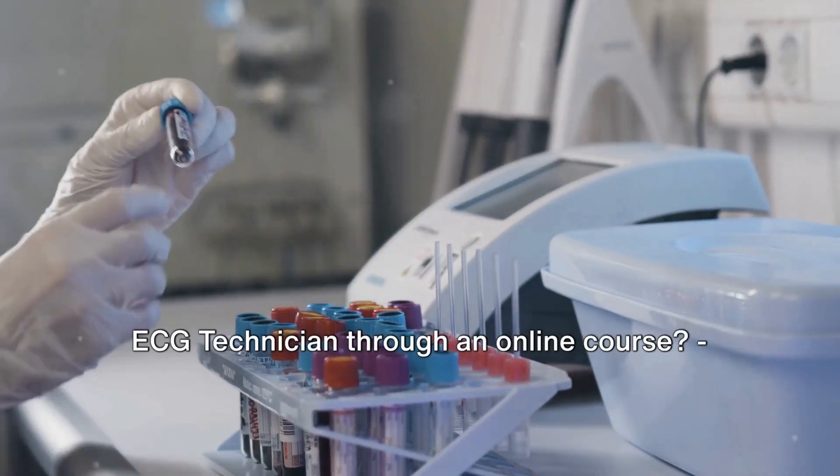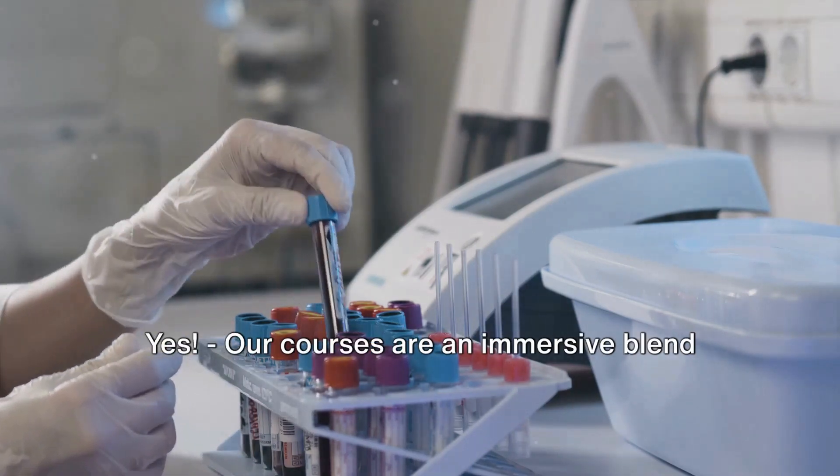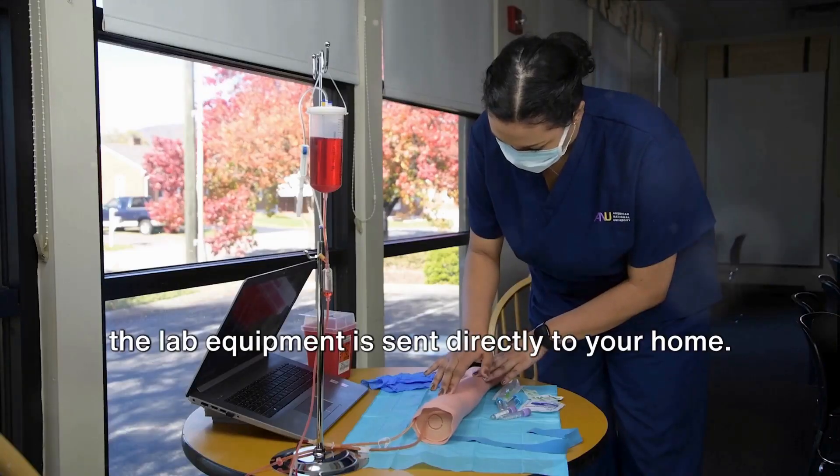Is it possible to become a phlebotomy and ECG technician through an online course? Yes. Our courses are an immersive blend of online lectures and laboratories, where the lab equipment is sent directly to your home.